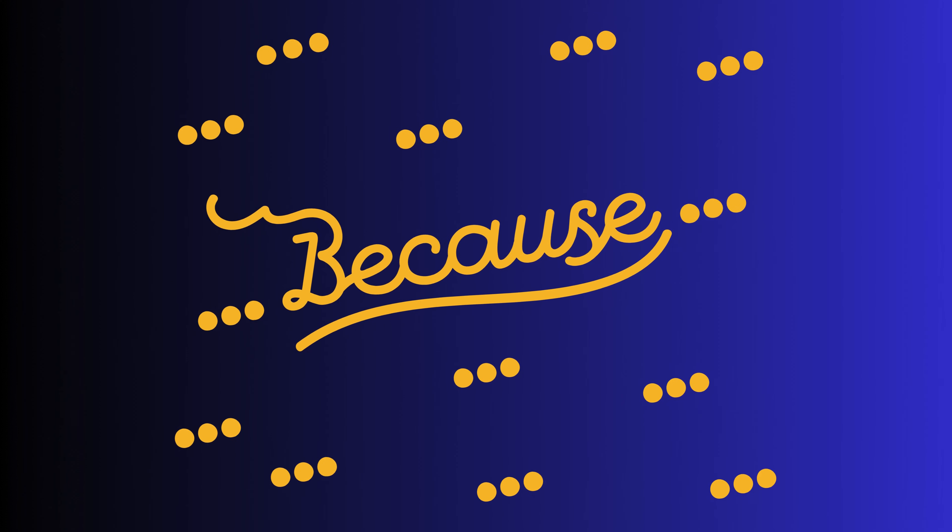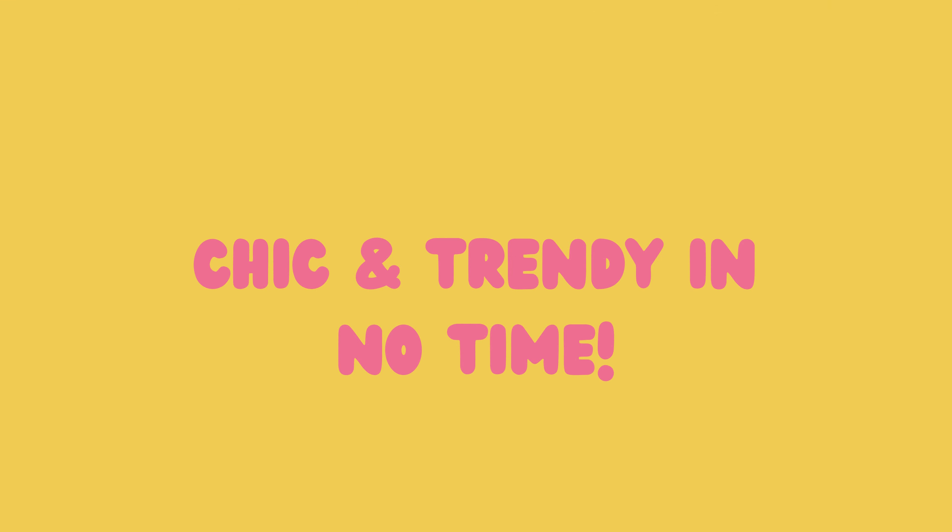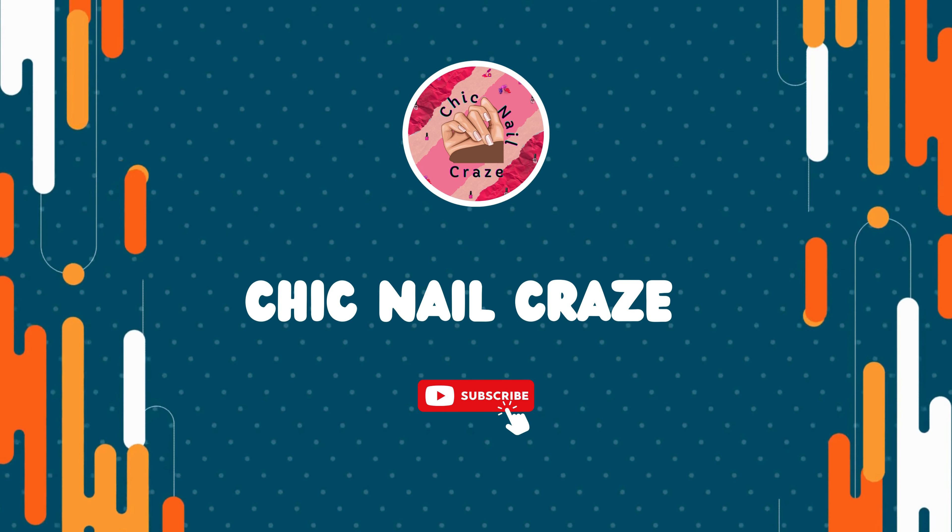Are short nails cramping your style when it comes to nail art? Well, fear not because today we have got you covered with some fabulous nail art ideas that will have your short nails looking chic and trendy in no time. Get ready to transform your nail game with Chic Nail Craze.